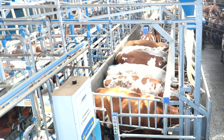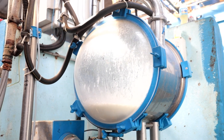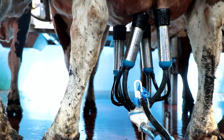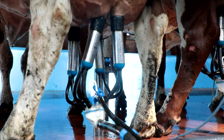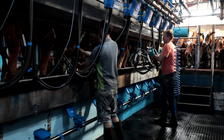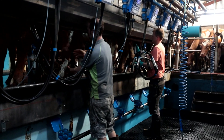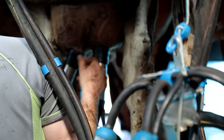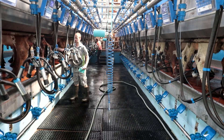Stress-free. The butterfats are all up, sitting about 470 and still rising. Proteins are up, cell counts down — sitting around 110. TBC was going through the roof with the old parlour. Now our TBC is sitting at 10, with 2,500 litres more than this time last year, with fewer cows going through the parlour at the minute.